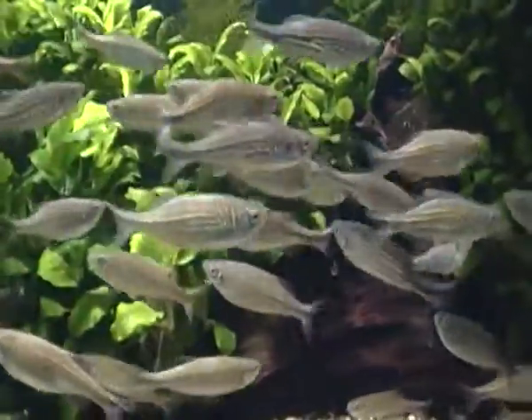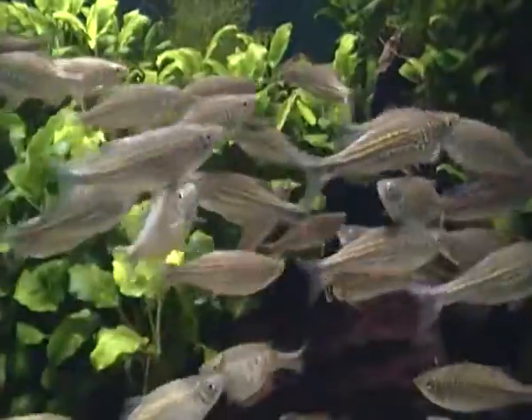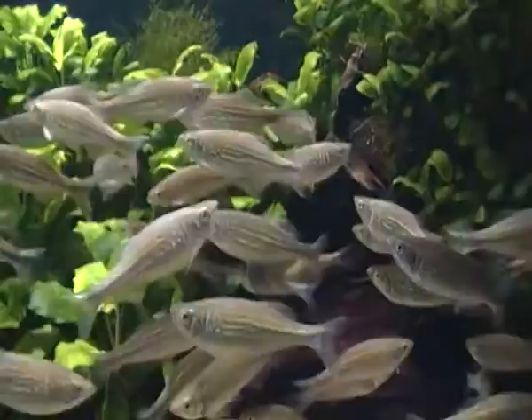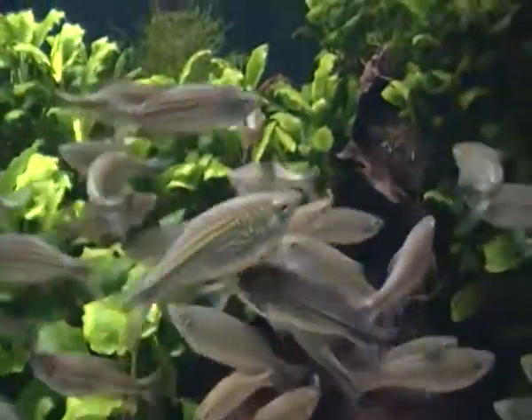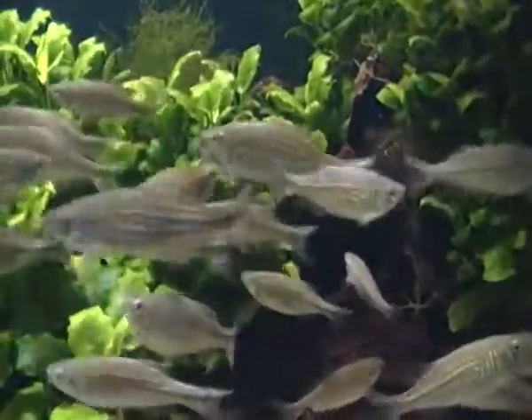Giant danios are minnows and they're part of the minnow family, and they're actually one of the largest species of minnows. As you can see they are quite big, and they can reach up to 10 centimetres.